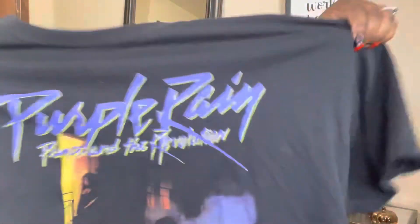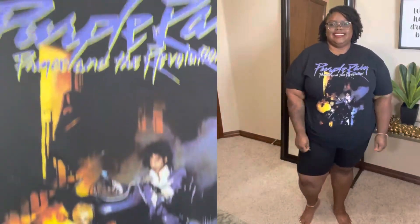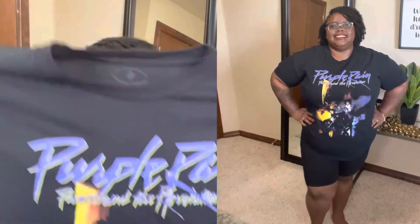This is going to be a collective haul from several different places — we got Ross, Burlington's, Nike, Shein, Walmart, we got all of that. This next tee is from Walmart — Purple Rain! If you know me, you know my favorite color is purple and I love this movie. This is one of my favorite movies that I loved to watch growing up. I got this from Walmart in a size 2x.